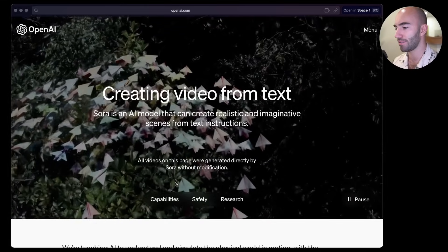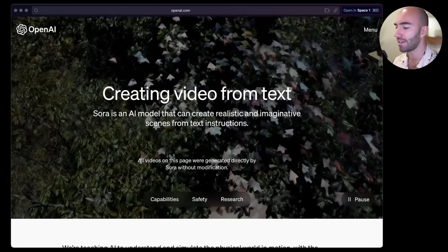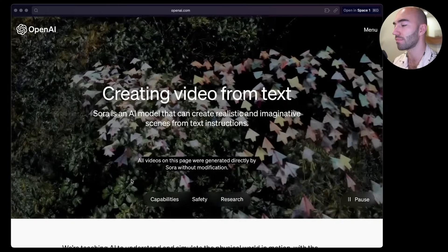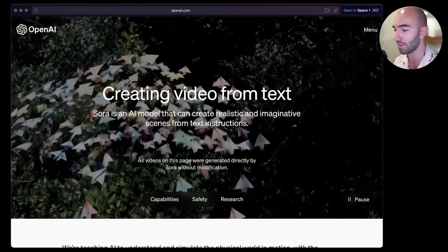Now OpenAI have released something called Sora and it's just insane. I haven't had a good look at it yet, but given how rare these moments are where I'm truly just mind-blown, I saw one video from this and thought it's time to turn the camera on and just take a look together. Sora is an AI model that can create realistic and imaginative scenes from text instructions, and all videos on this page were generated directly by Sora without modification.